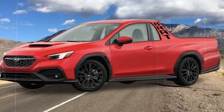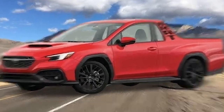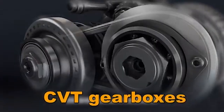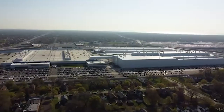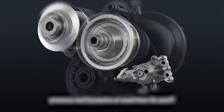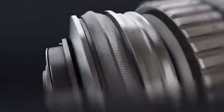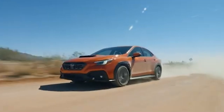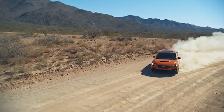So what do you think about the 2025 Subaru BRAT? Are you excited about its return and all the new features it will offer? Let us know in the comments section below, remember to give this video a thumbs up, and subscribe to our channel for more in-depth videos like this. Thanks for watching.